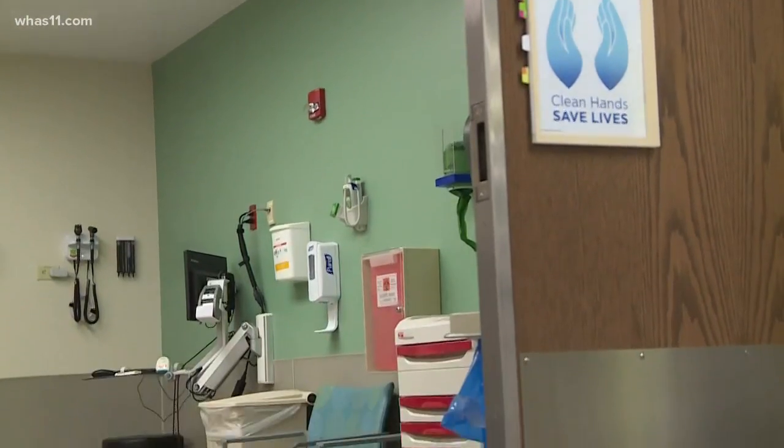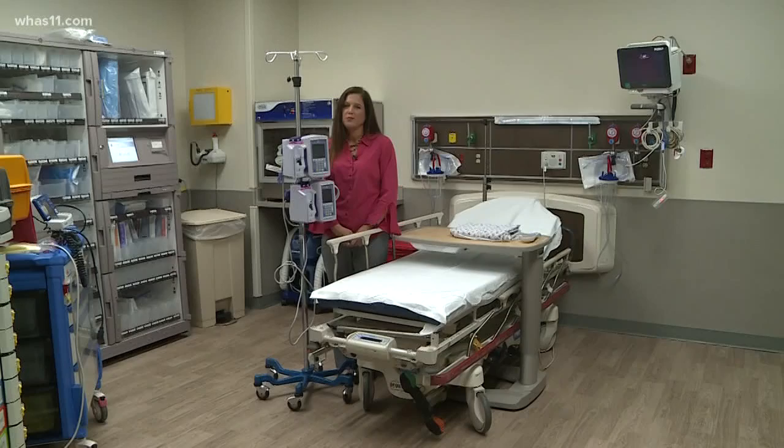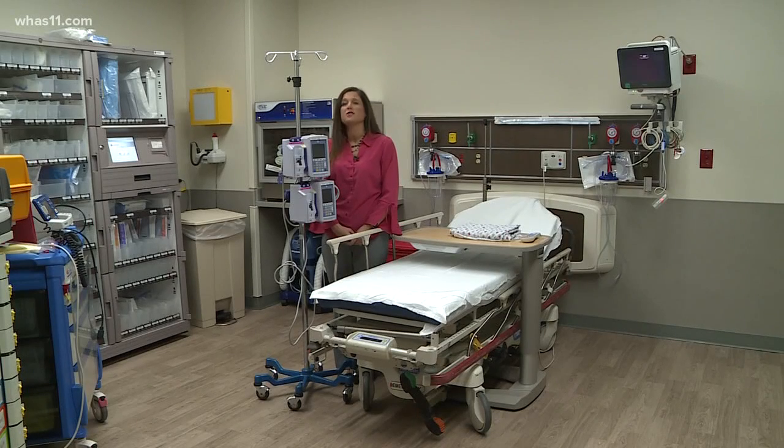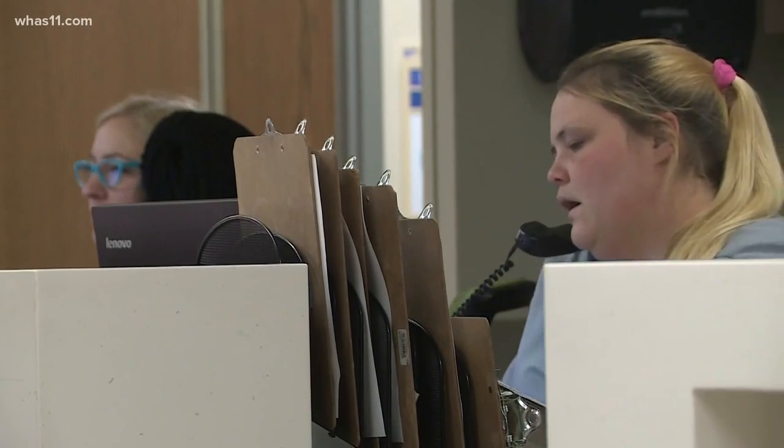Inside Norton Audubon Emergency Room, Nurse Manager Renee Cecil leads the charge. We have a radio at the field, so we coordinate every patient that comes through. We know in advance what we're going to get so we can be prepared when they arrive and help them get turned back around and get back out to the fields. Extra stretchers in the hallway and extra staff on site.